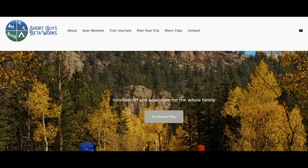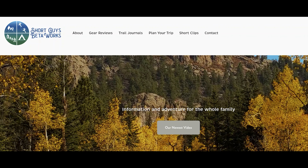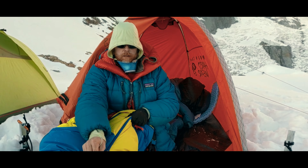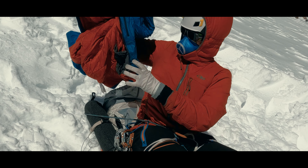For more information, you can go to our website at www.shortguysbetaworks.com. You can check out a video we did with more cold weather camping tips, or check out our entire series called Cold. We'll see you next week and keep on getting more out of that big outside.